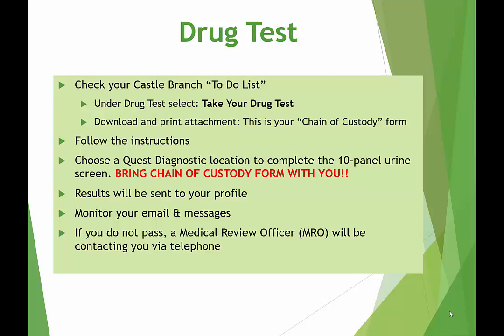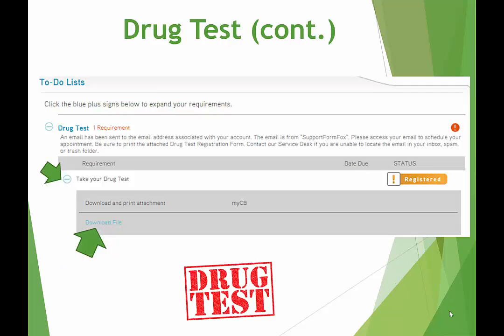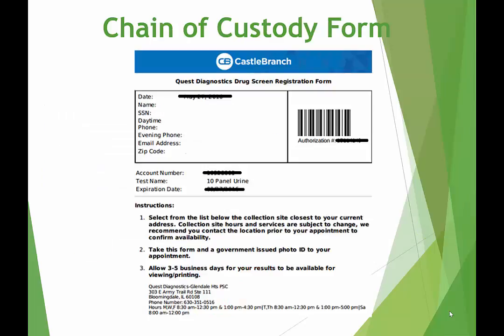Again, be sure you are checking your email and inbox in your Castle Branch account. Should you fail your drug test, a Medical Review Officer will be contacting you via telephone. This is an example of what the drug test will look like when logged in to your profile To-Do List. This is an example of the Chain of Custody form that you will print. You must bring this with you, along with a government-issued photo ID, to your drug test location. As they tend to be busy, it is recommended that you schedule an appointment. Locations, phone numbers, and hours are all listed on the Chain of Custody form.